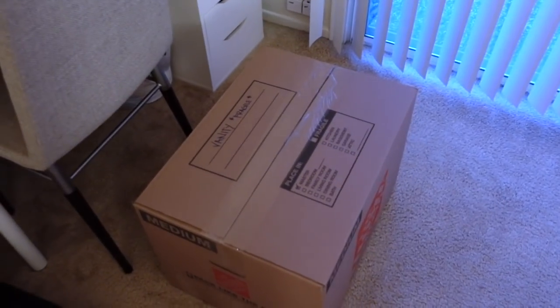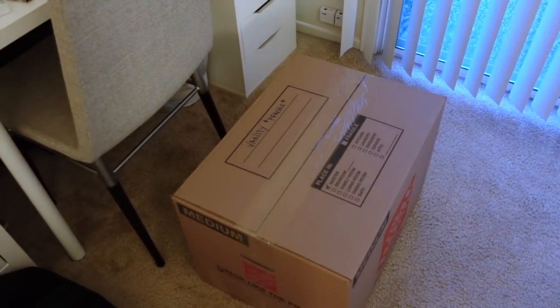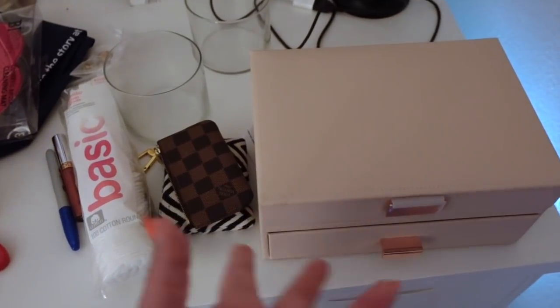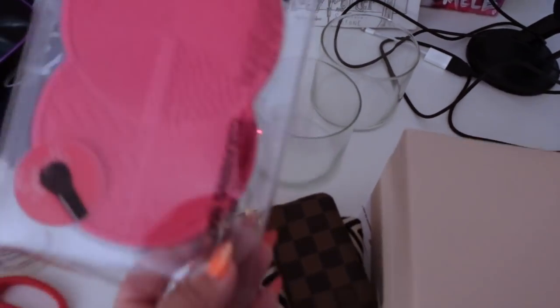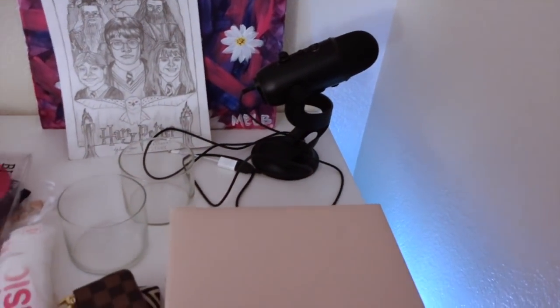I finally finished packing up my makeup and everything from the vanity. Some things didn't fit so I'll need to make a second box. My jewelry box I'm bringing last since I still want to wear the jewelry. The mirror and two jars didn't fit — I forgot to put them in. But all of the drawers are completely empty now. I also need to remember to pack my microphone.